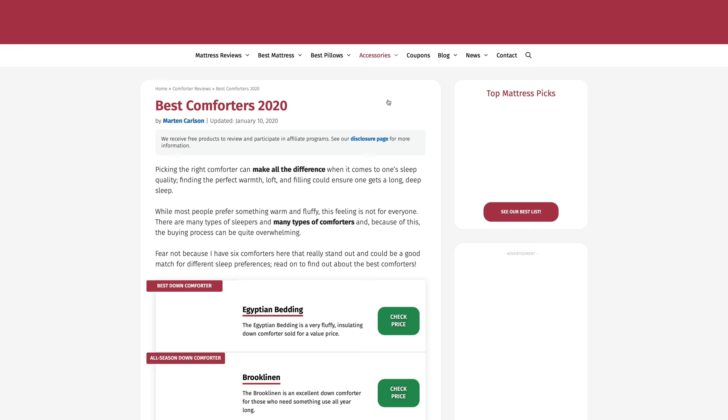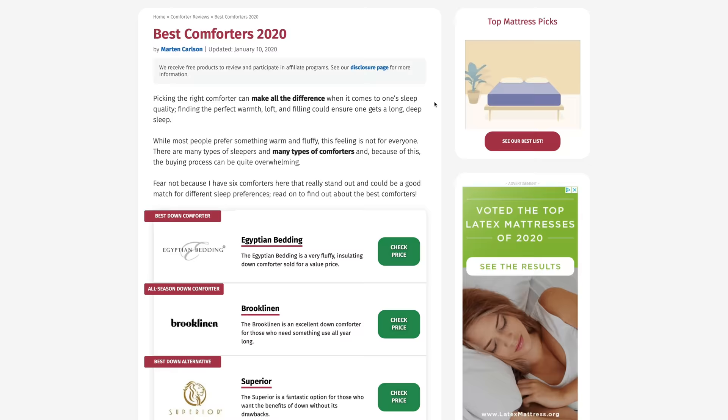If at any point you want more information about any of these comforters, just head over to mattressclarity.com for the individual reviews. There you're going to find some great sleep research and reviews on things like mattresses, bedding, and pillows.